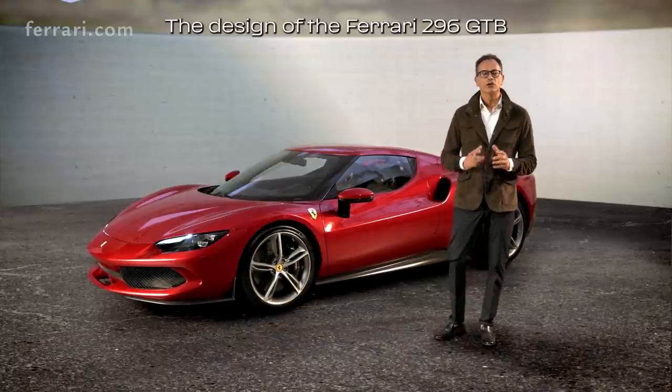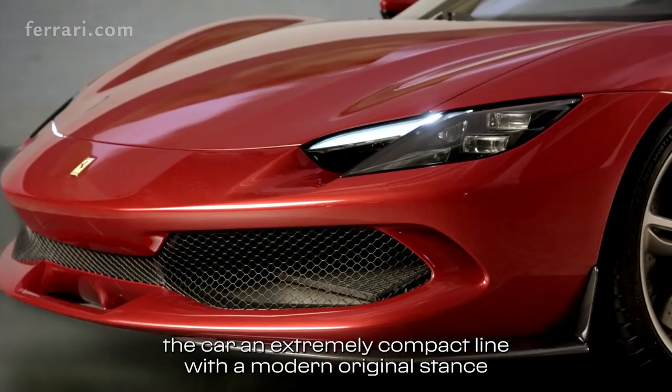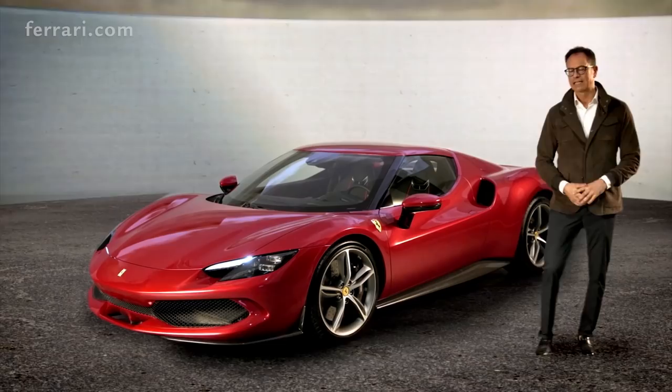The design of the Ferrari Duenovese GTB redefines the identity of the mid-rear engine two-seater Berlinetta, giving the car an extremely compact line with a modern, original stance that instantly underscores its sporty character. Come with me — I'll tell you more.